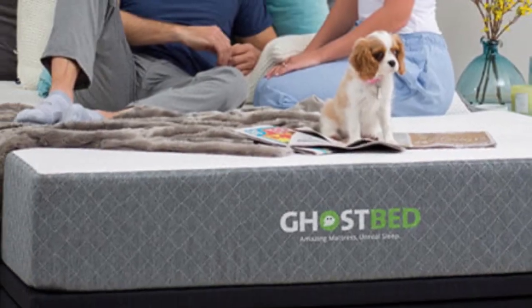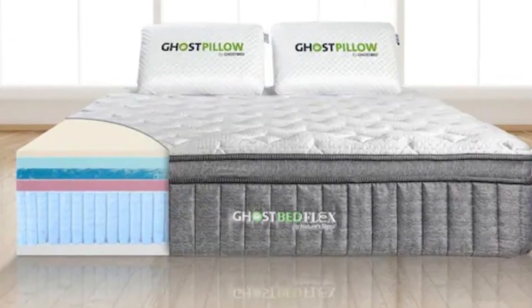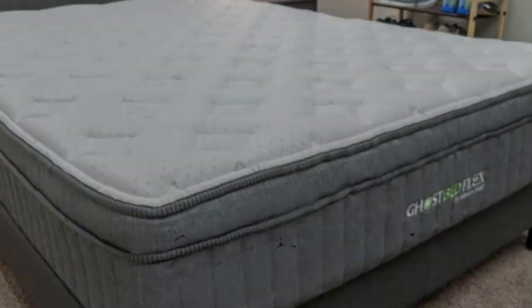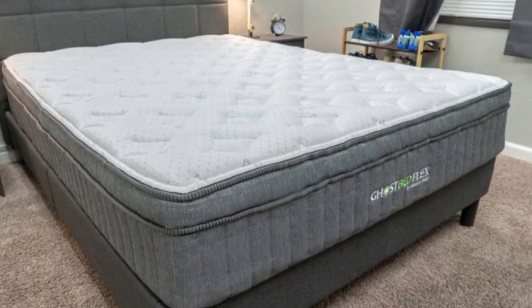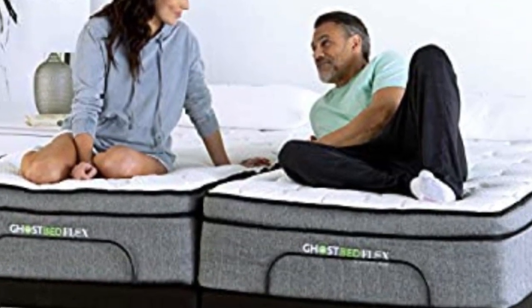Pros: It helps cool down hot sleepers. Medium firmness level accommodates all sleeping positions. Fits all body types. Cons: It's more expensive than the other beds on our list. Not worth it for people who don't sleep cold.